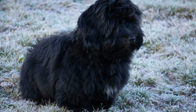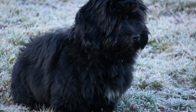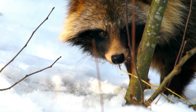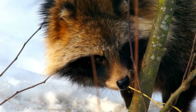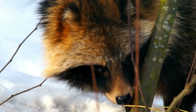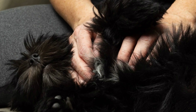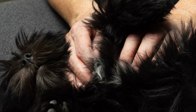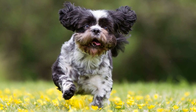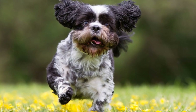In conclusion, potty training your Havanese puppy requires time, patience, and consistency. By starting early, establishing a routine, using positive reinforcement, and being attentive to your puppy's needs, you can successfully potty train your Havanese puppy. Remember to clean up accidents properly and avoid scolding or punishing your puppy. With love, care, and proper training, you and your Havanese puppy will enjoy a harmonious and clean home environment.